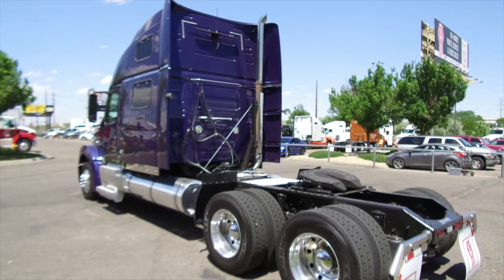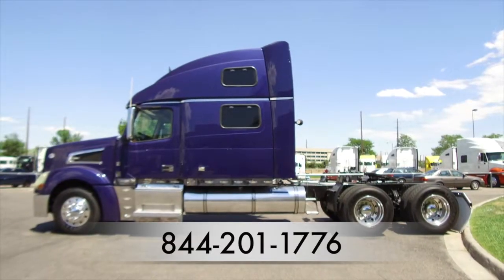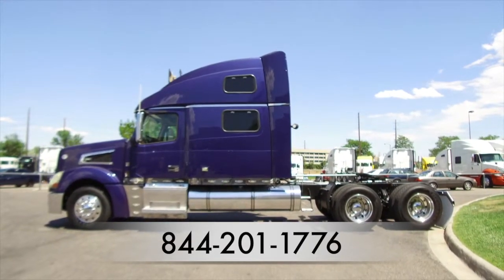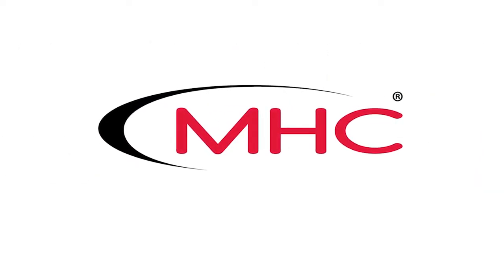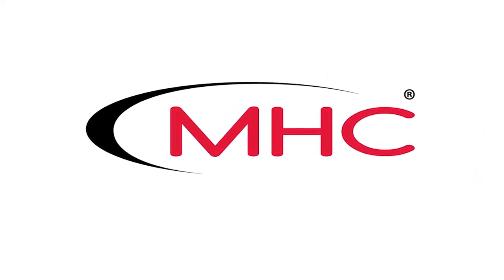Here's one more look at the 2008 Volvo VNL 880. For more information, call MHC Denver at 844-201-1776.